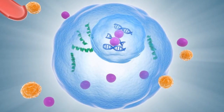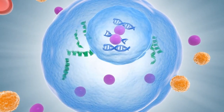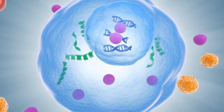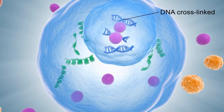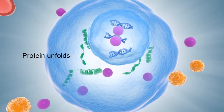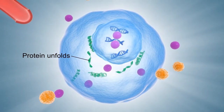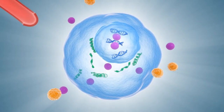As the chemotherapy agent enters the nucleus of the cancer cell, the DNA becomes cross-linked, strands break, resulting in the reduction of replication and cell division. Proteins are unfolded, affecting their structure and function, causing disruption in the cancer cell's normal development, function and replication.